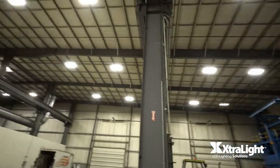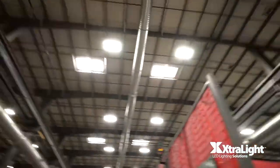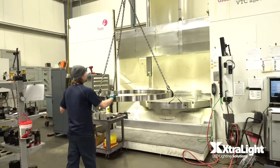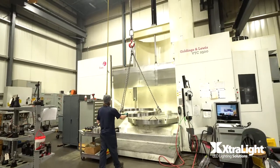Now, how much did this revolutionary LED lighting help their business? Let's dive in. Obviously, the cost savings is a huge benefit. We're seeing about a 20% reduction in our electrical consumption as a result of LED lights. Major Tool and Machine have seen annual cost reductions of over $250,000.